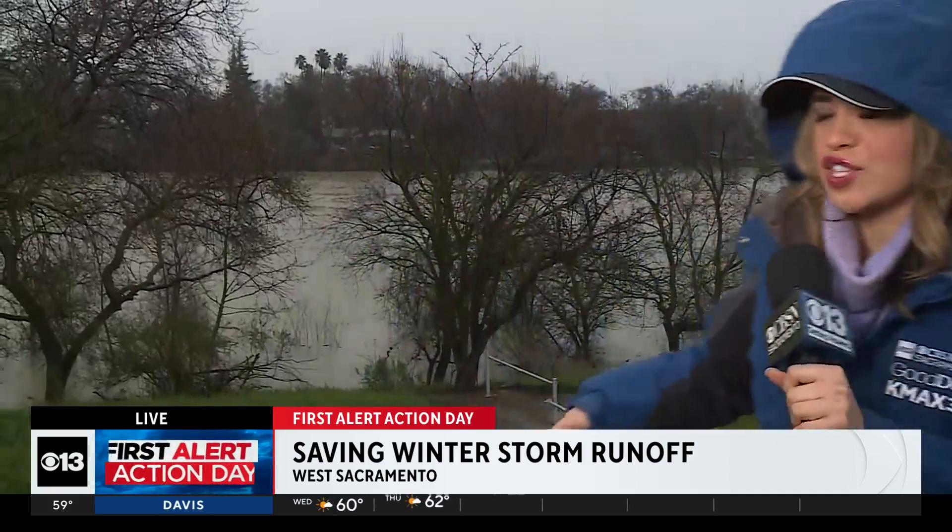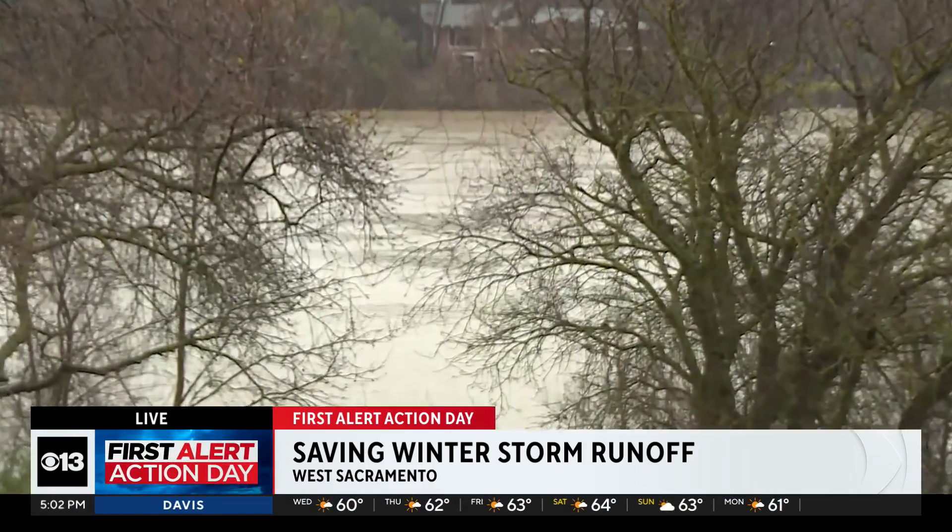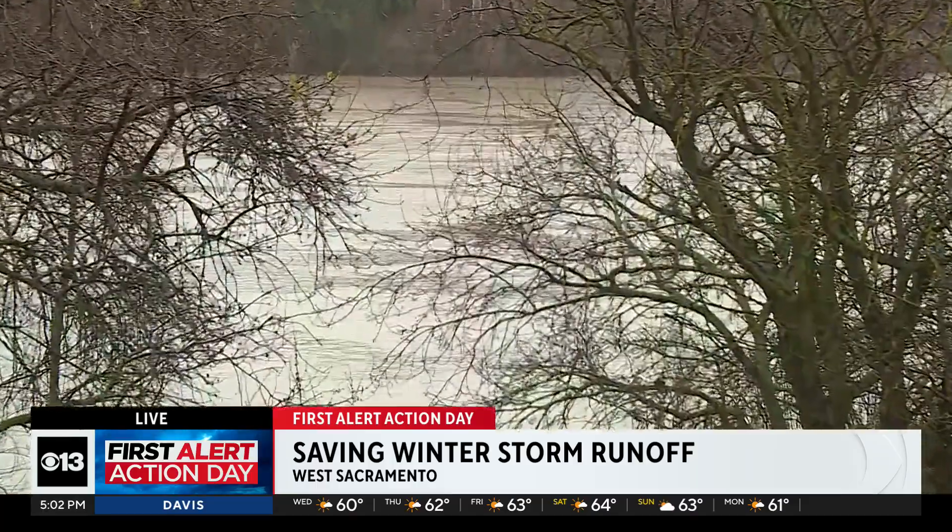Hey guys, we've all heard the saying 'saving something for a rainy day,' but in California's case, it's about saving water for a dry day. As we see all this water filling up rivers like this one, the state is working to recharge the groundwater with what's hitting the surface.